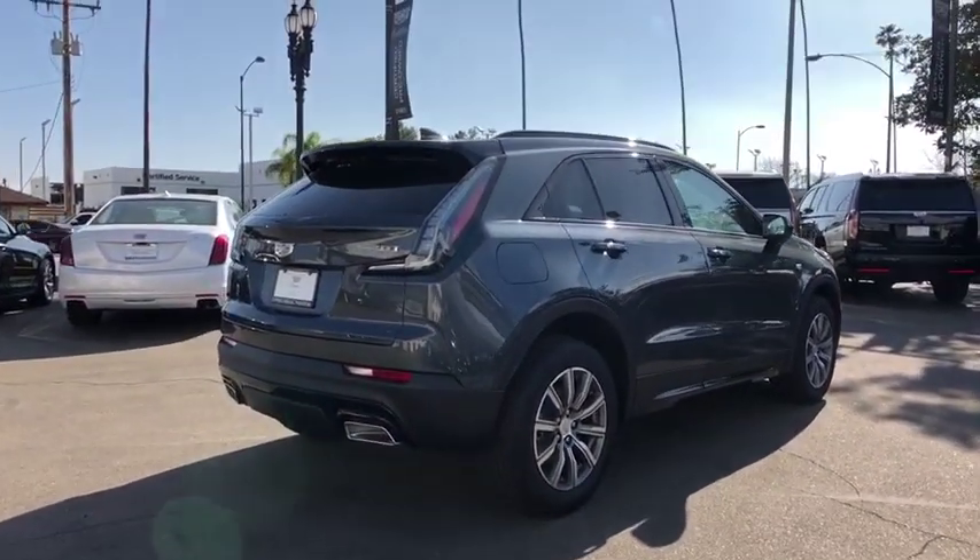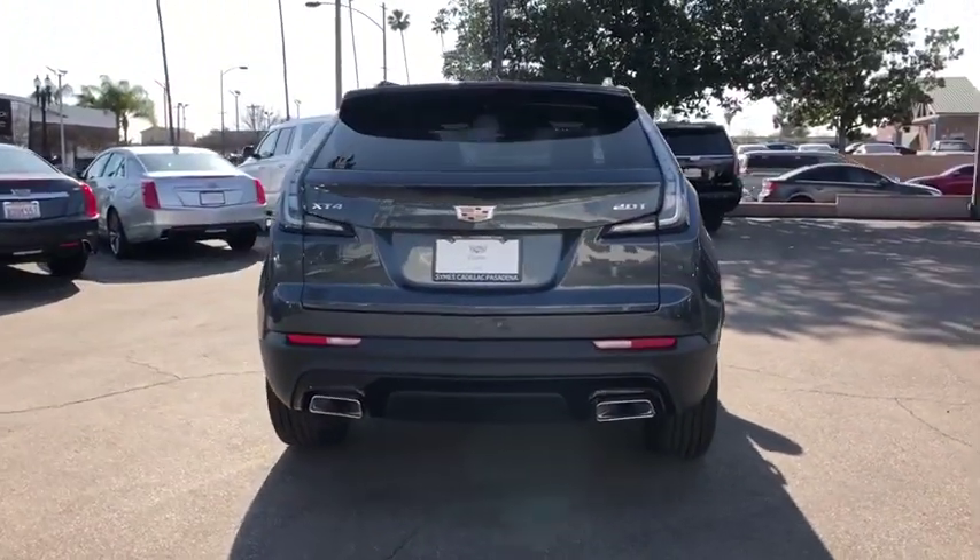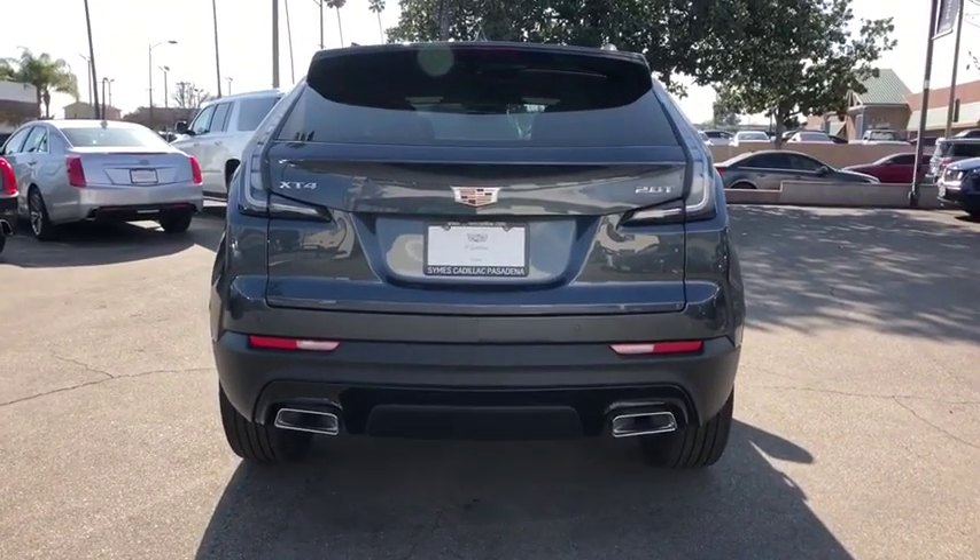Power liftgate, backup camera, power passenger seat, anti-lock braking system, keyless entry, remote engine start, stability control, traction control.